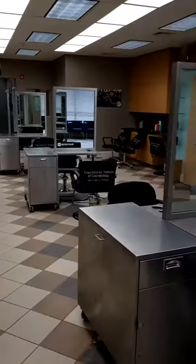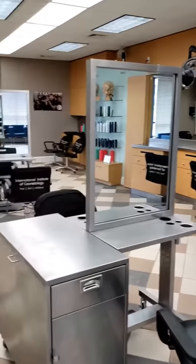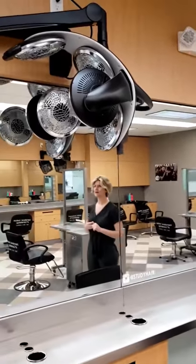I want to show you — this is our clinic floor, also called the student salon. So we take clients here, and you're also going to work under instructor supervision. We also have the Wella Climazons, which are great to help process color.